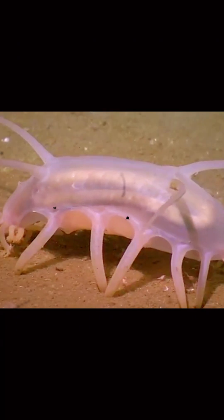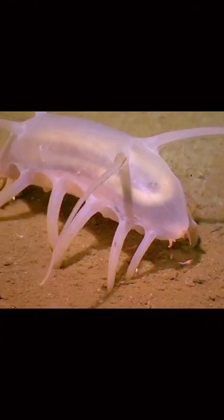Sea pigs breathe through their skin. Their bodies absorb oxygen directly from the water, making their soft, squishy surface essential for survival in the oxygen-poor deep sea.